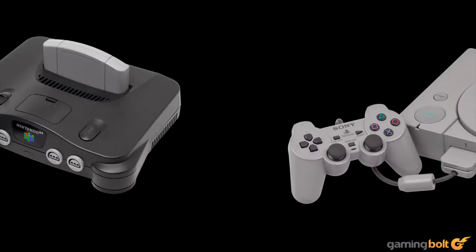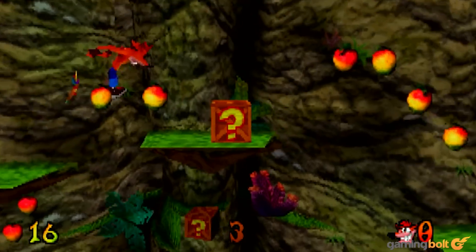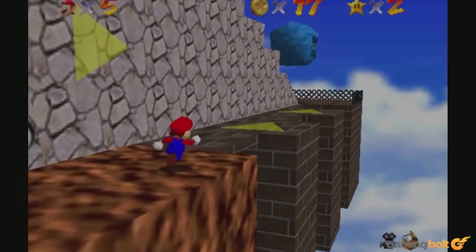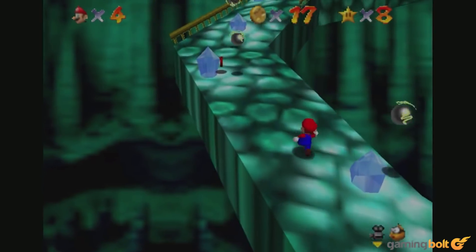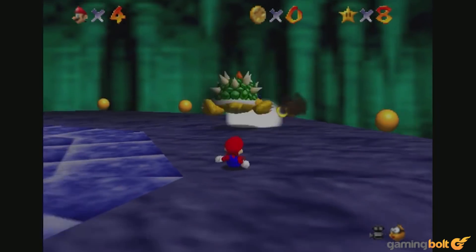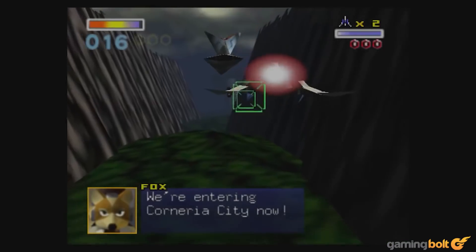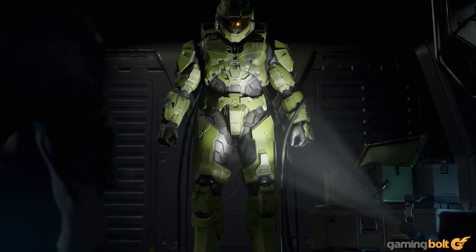The PlayStation 1, Nintendo 64, and Sega Saturn delivered fully realized 3D worlds with 3D environmental and character assets. They pioneered entirely new genres like the 3D platformer — Super Mario 64 and Crash Bandicoot being early examples. And yet, relative to modern hardware, these were still incredibly primitive consoles. The N64, the most powerful 5th generation console, could deliver just 100 MFLOPs of compute performance. Xbox Series X is, believe it or not, over 100,000 times faster.